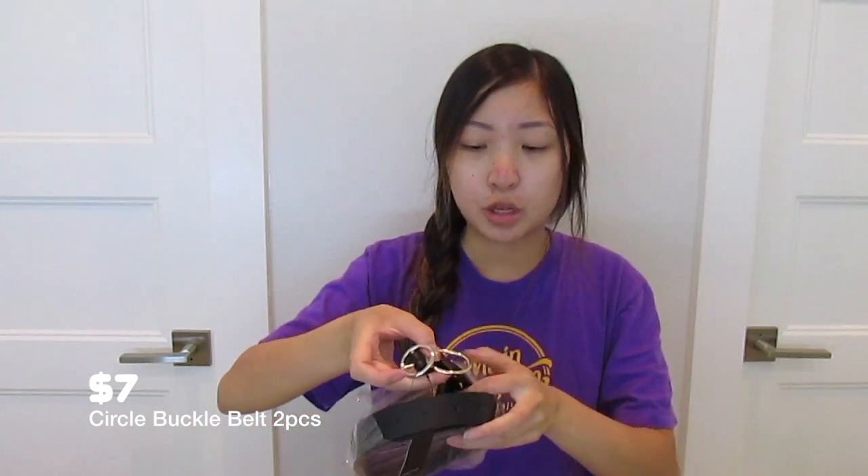Moving on to accessories — I got some belts. I got a circle gold belt and a circle silver belt; they came in a two-pack together because I just needed more simple belts. It's a grommet belt with a little chain hanging on the side — not a crazy chain, just a subtle one. I think it's cute, it's edgy.